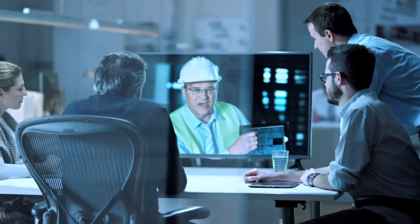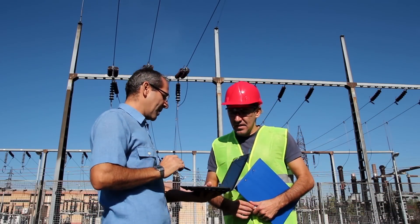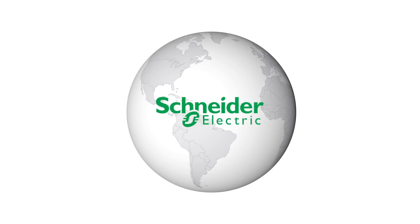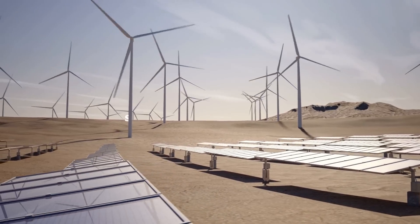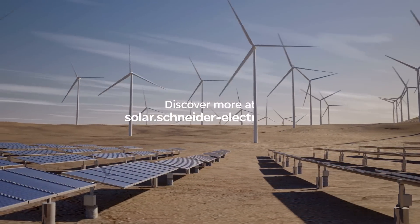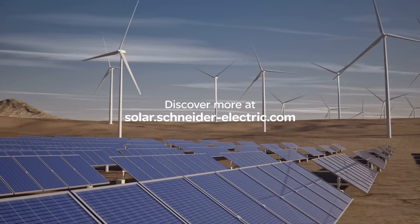Backed by expert engineering services offering front-end design consulting, system sizing, and system performance calculations, we are committed to supporting the ever-growing energy storage market. Whatever the application, wherever in the world, we will be there to support you with your energy storage needs. Discover more at solar.schneider-electric.com.